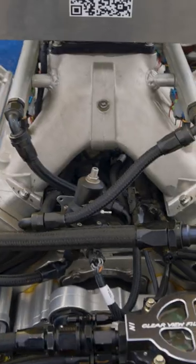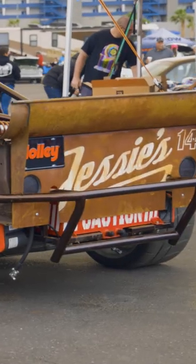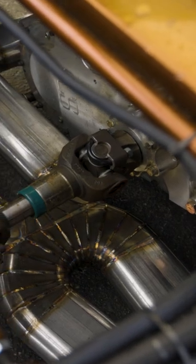It's got a 500 cubic inch Steve Morris LSR engine, T56 Magnum. The biggest part of building this project was making it all-wheel drive.